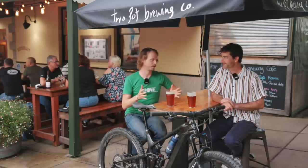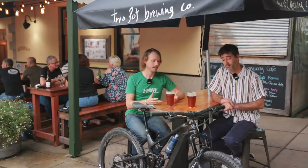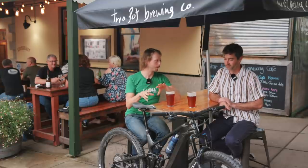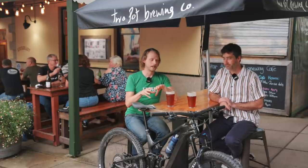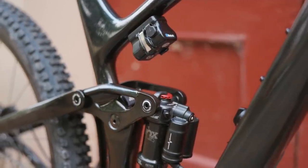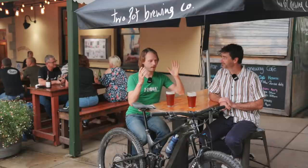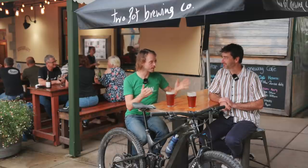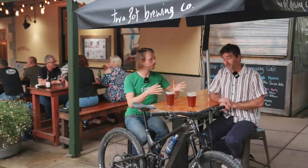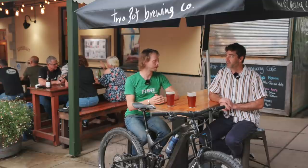We also have to talk about the Fox Live Valve system on this bike. We don't want to talk about it forever because this is the only model out of four that comes with Live Valve, but it is a big contributing factor to how this bike rides — with definite pros and cons. The technology and how it works is fascinating for a bike geek. When it was launched, there wasn't a lot the consumer could do at home — a lot of the tunability was in the hands of the bike manufacturer. Now they've updated Fox Live Valve with an app where the consumer can choose between a bunch of modes with five levels of sensitivity, giving you a lot of tuning options.